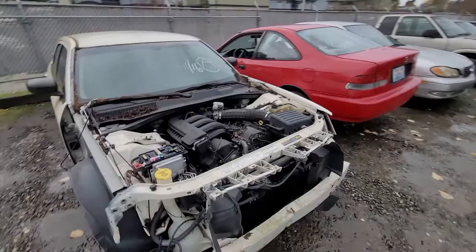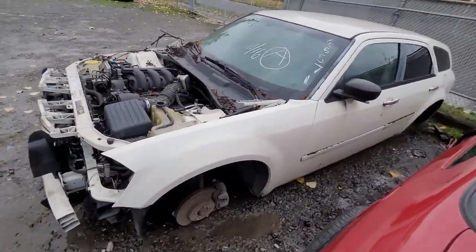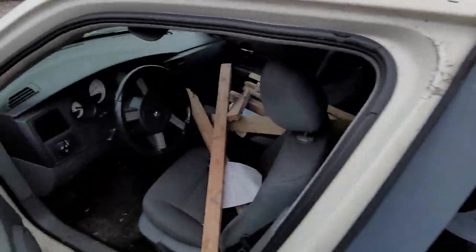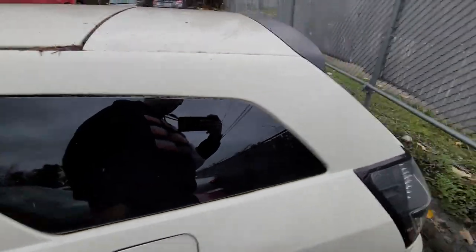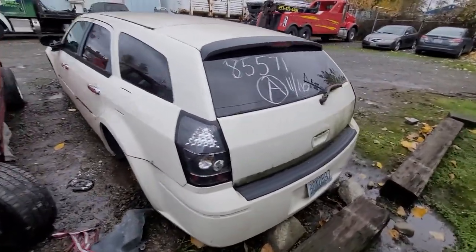Up first, we're looking at 85571 — a Dodge Magnum.